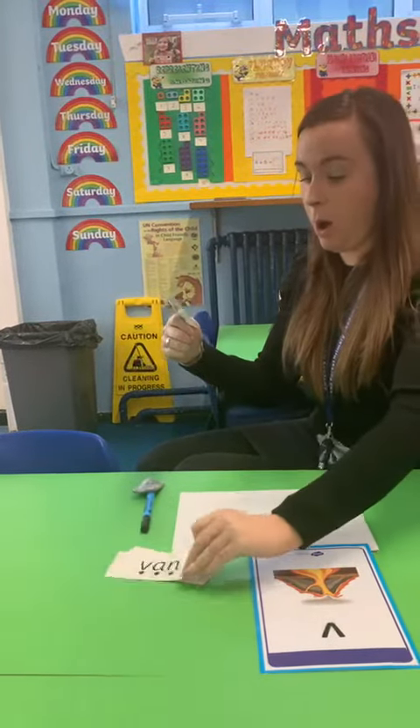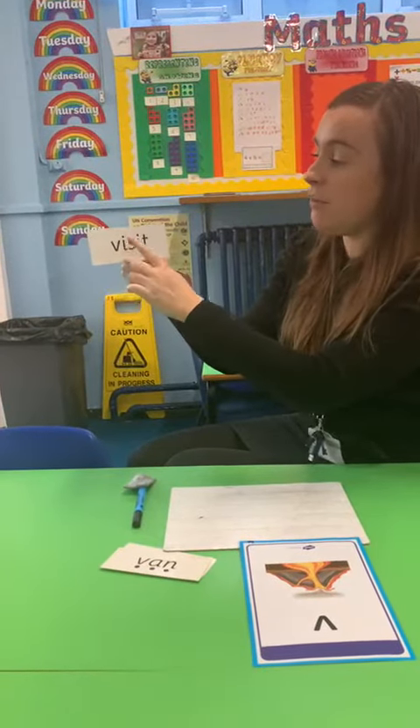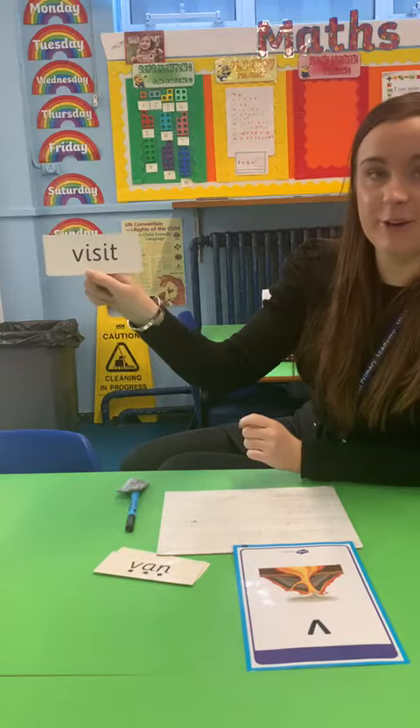And we'll read one more. So we've got — oh, this is a bit of a longer word here. We've got V — is it — visit. You have a go.